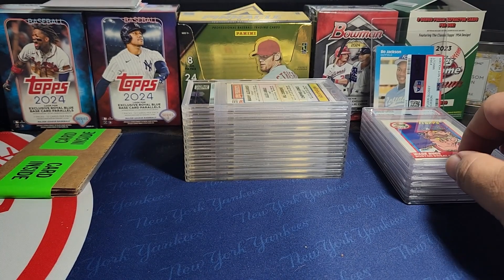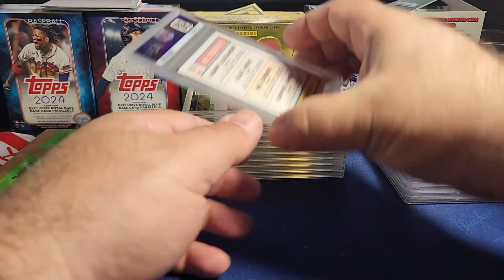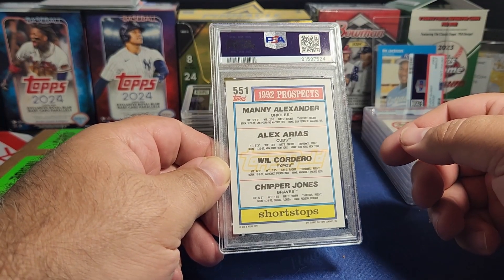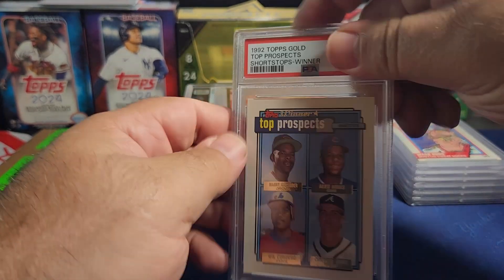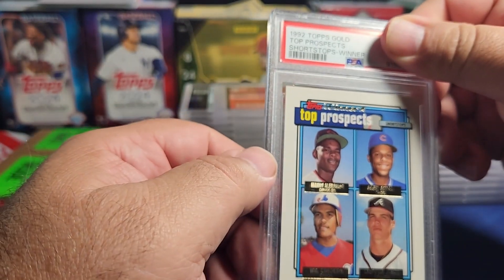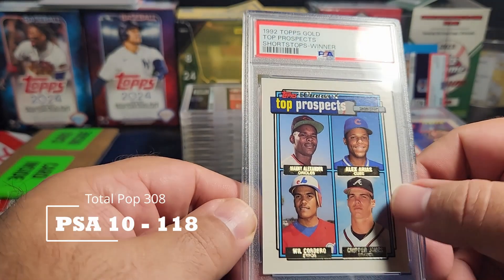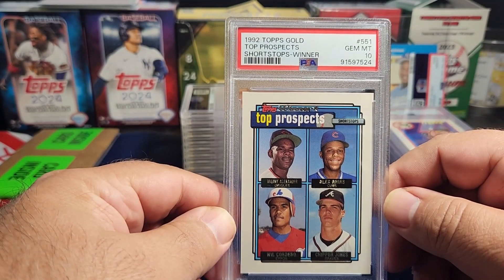Next cards are Tim's. This is the Chipper Jones Top Prospects 1992 Topps — the four-player card with Manny Alexander, Alex Arias, Will Cordero, and Chipper Jones. Besides Chipper, Will Cordero is about the only one that actually did anything. This is the gold winner version which makes it a little harder to find, and he got a 10 on that. Look how young Chipper Jones is — a nice gem 10, love it.